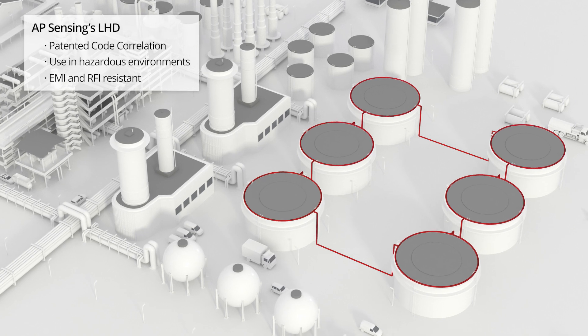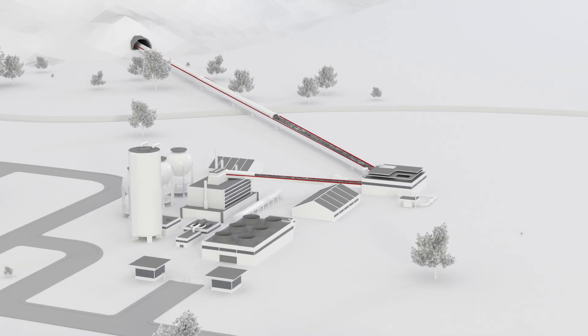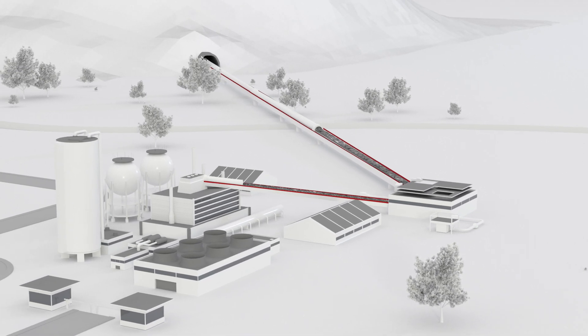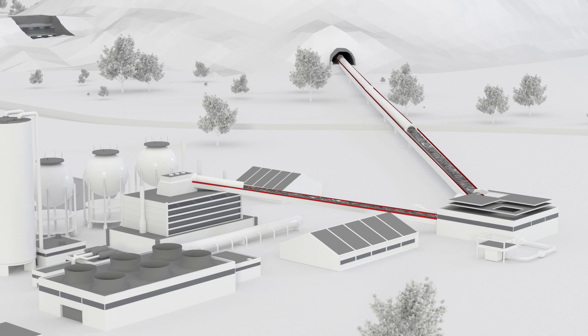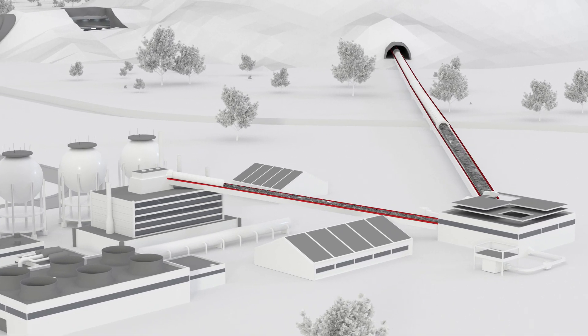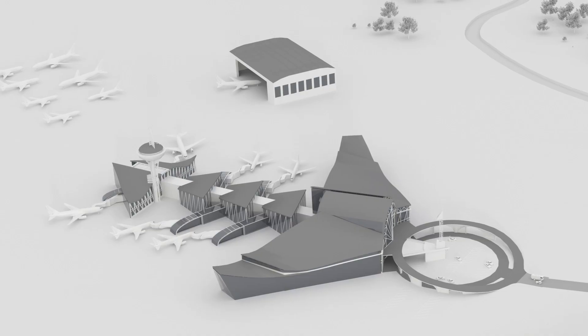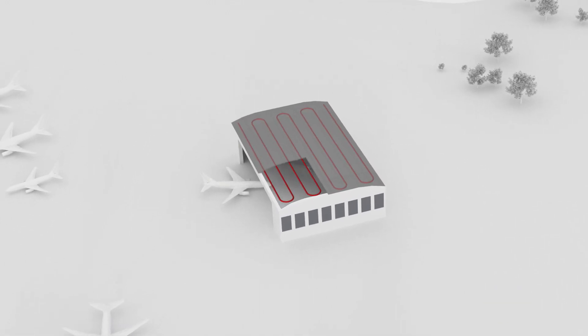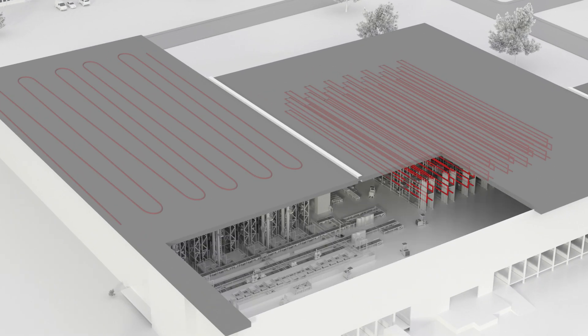such as petrochemical plants or mining shafts. Fiber optic LHD offers a huge advantage in monitoring transportation infrastructure such as conveyor belts, and various industrial application areas, airport facilities, and warehouses.